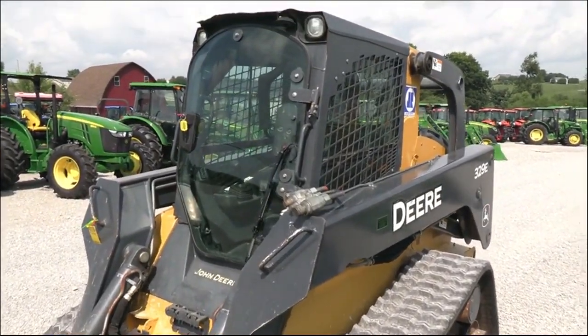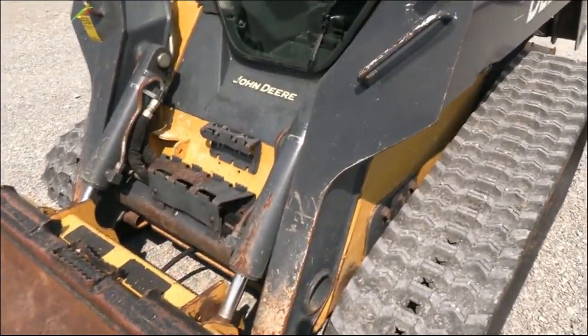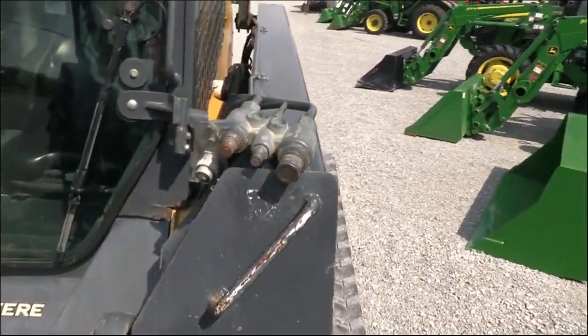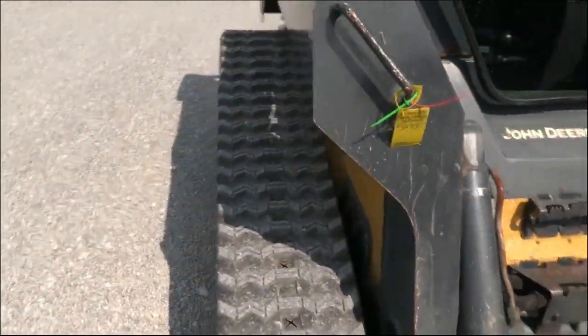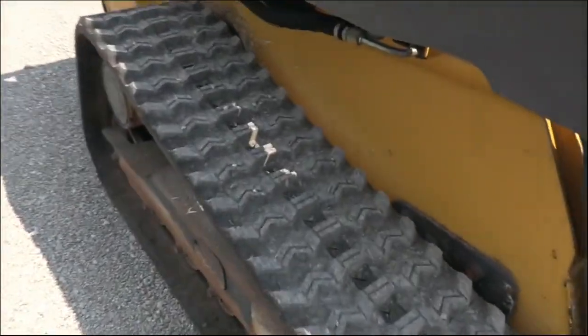The air is nice and cold. Again, it is a 329E model. It has the hydraulic connections up front and the zigzag treads, as you can see.